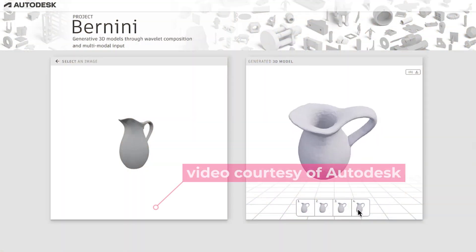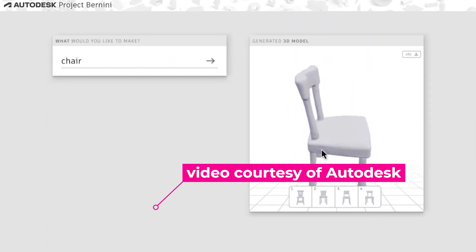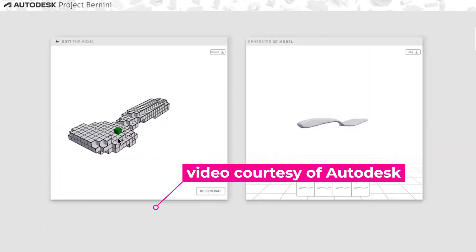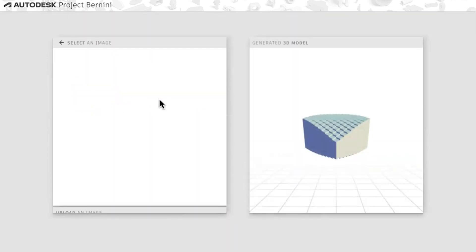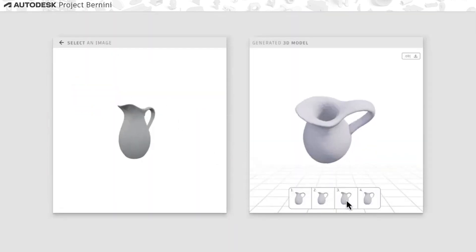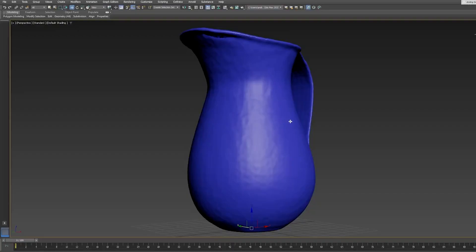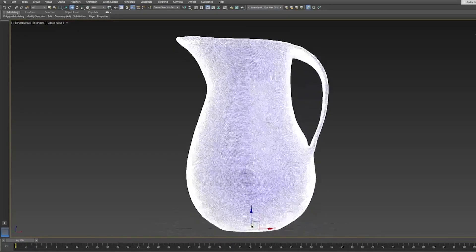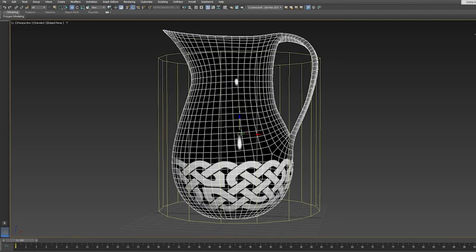You can bring in imagery — one or even many images of an object — and it will help reconstruct the 3D shapes represented in that image. You can also bring in a point cloud, something that you've perhaps scanned using a laser scanner or even a phone scanner. Or you could bring in a voxel grid, like the kinds of blocky shapes you find in Minecraft, and it will help smooth them out and create an accurate 3D piece of geometry.